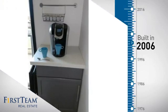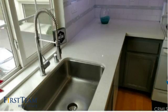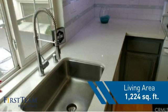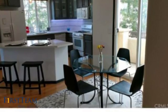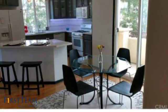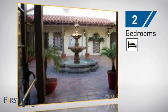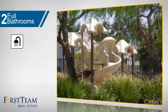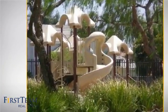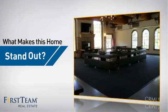This property was built in 2006 and features over 1,200 square feet of living space, giving you a spacious layout to play host or kick back and relax after a long day. Inside you'll find two bedrooms so you always have a private space to come home to, as well as two full bathrooms.